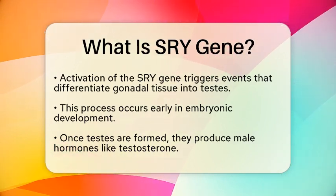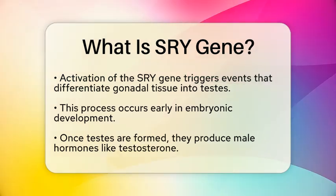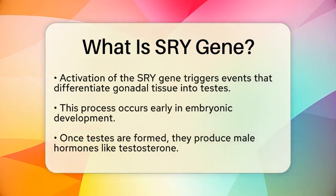This process typically occurs early in embryonic development. Once the testes are formed, they produce male hormones, such as testosterone, which further influence the development of male physical traits.